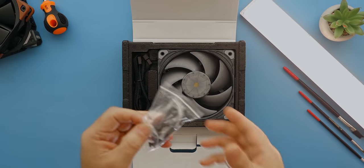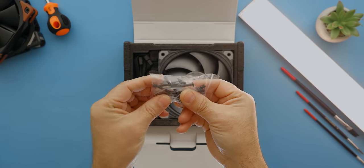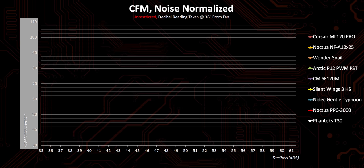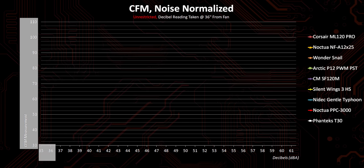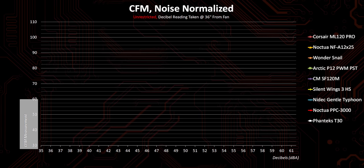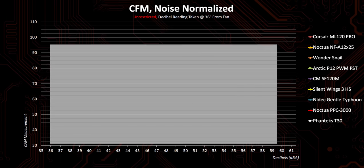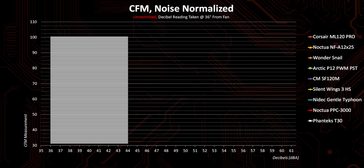The Phanteks T30 is probably the most interesting because it comes with a bunch of longer mounting screws because of its thicker, non-standard design. Now, at this point in the video, I usually go on about the methodology we went through to achieve the results. Because this methodology is so extensive and we spent several weeks determining the best way to achieve the results we wanted, I'm going to leave a link to a Google Doc with images, descriptions, and everything else in the description below. The Y-axis shows how many cubic feet of air per minute these fans can move without any restrictions, while the X-axis shows how noisy each gets in decibels, starting at 36 decibels — the noise floor for the room we're testing in.